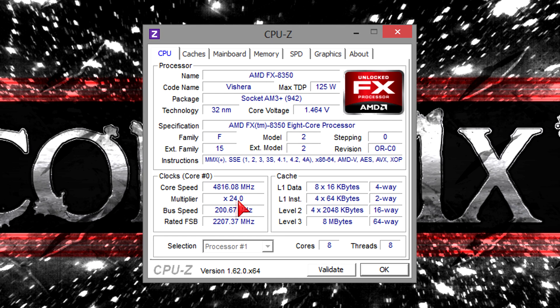The FX-8350 has a fully unlocked multiplier, and that's basically all I did to overclock the CPU — just increase the multiplier and then the voltage. Most of the time on 100% load the core voltage is at 1.464 volts.